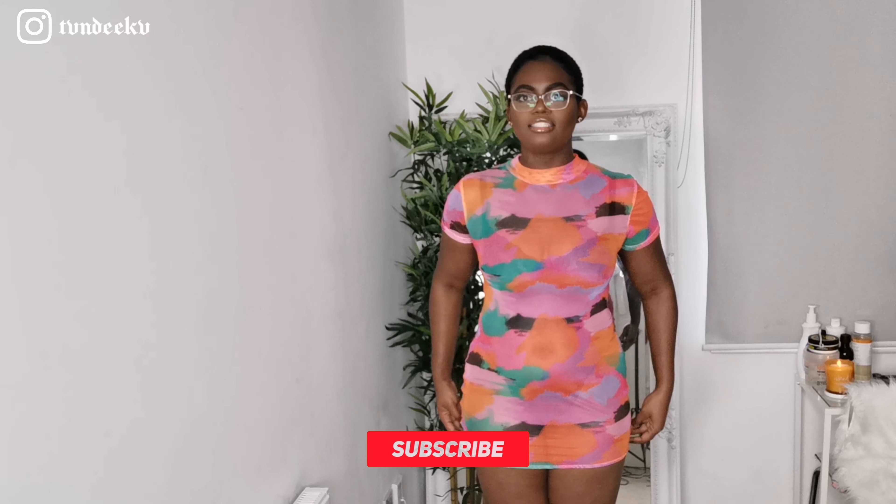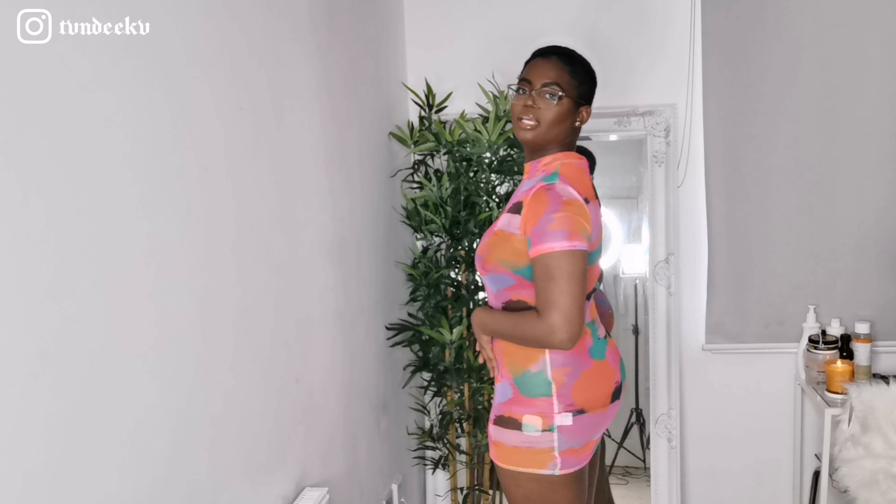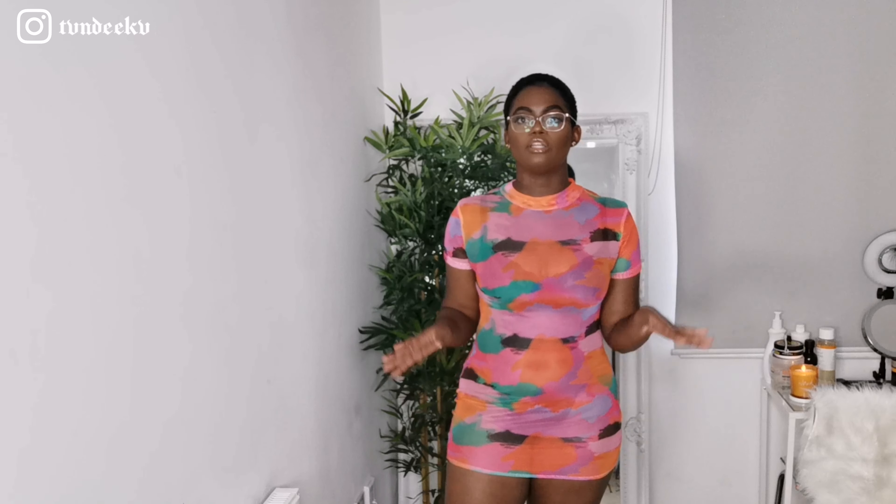The next dress is a multi tie-dye mesh dress. I really love this dress — the colors look so good on me and it really compliments my skin tone. The only thing is it's really short, and with each step I take it rides up and I can feel my bum coming out. As an alternative, I could wear this as a beach cover-up with a bikini underneath. It's just a shame it is really short.